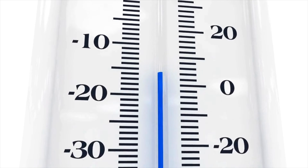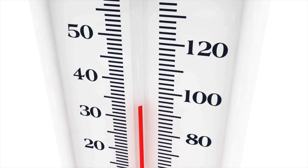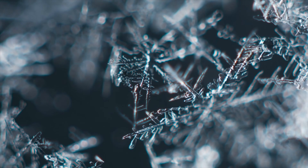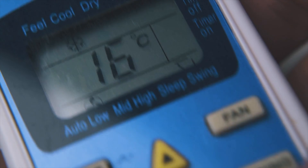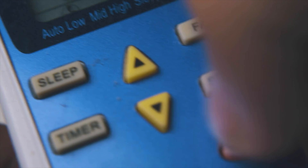Depending on where you live or what you're doing, the same temperature can be written in completely different ways. Water freezes at 32 in one system, at zero in another, and at 273.15 in a third. None of these numbers are wrong — they're just telling the same story using different languages.